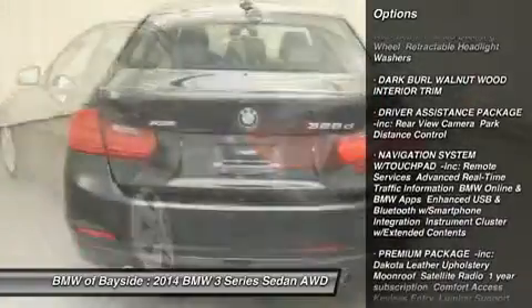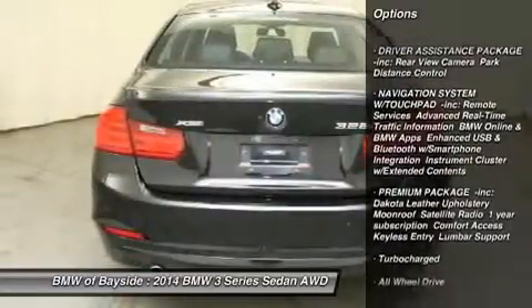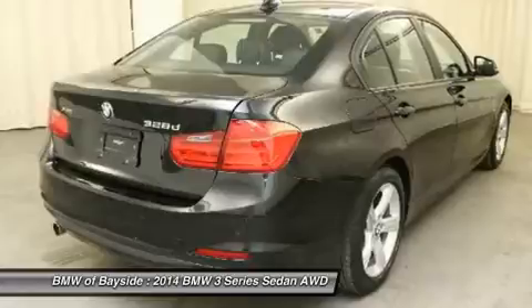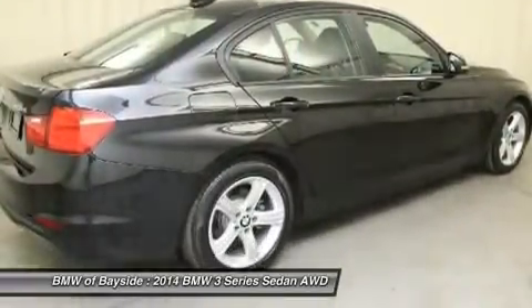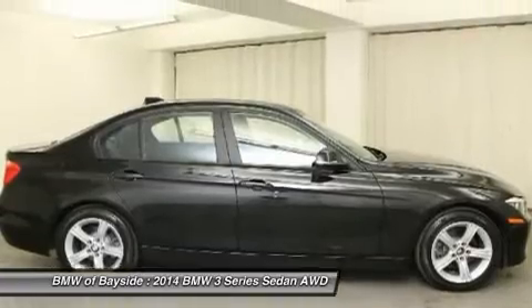steering wheel audio controls, power passenger seat, all-wheel drive, adjustable steering wheel, power steering, cruise control, aluminum wheels, four-wheel disc brakes, keyless entry.